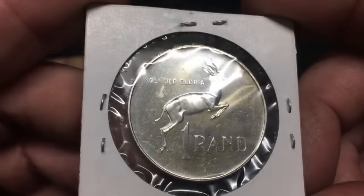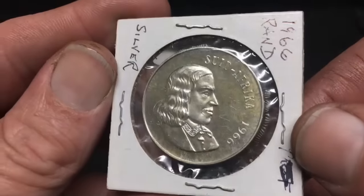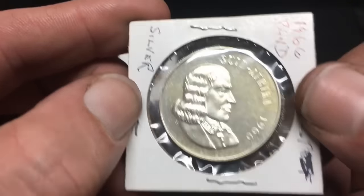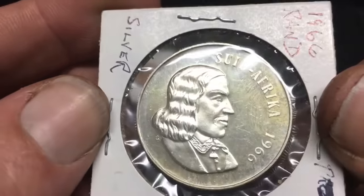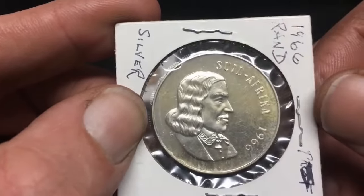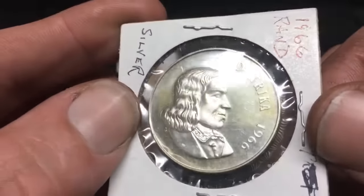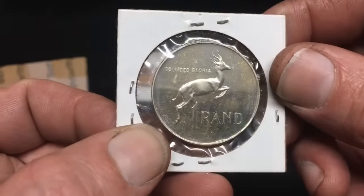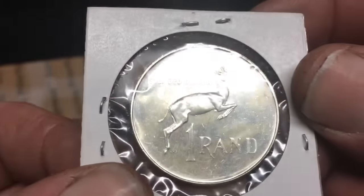Look at that — that's pretty, one rand. That's in phenomenal shape. I can see they have the same fun stapling through flips as I do. I am super thrilled with that, it's gonna go nicely in the album. They made two variants of this coin — one where South Africa was in English and one with Suid-Afrika in Afrikaans. I opted for this variant: one rand, look at the springbok — such a clean finish on it.